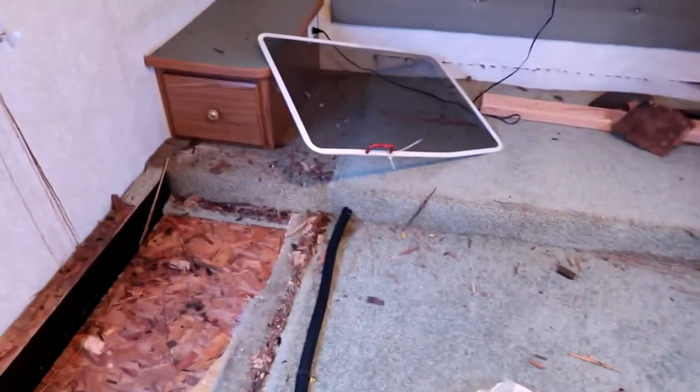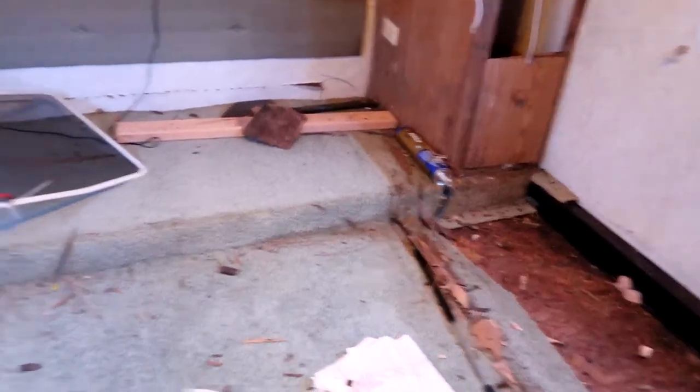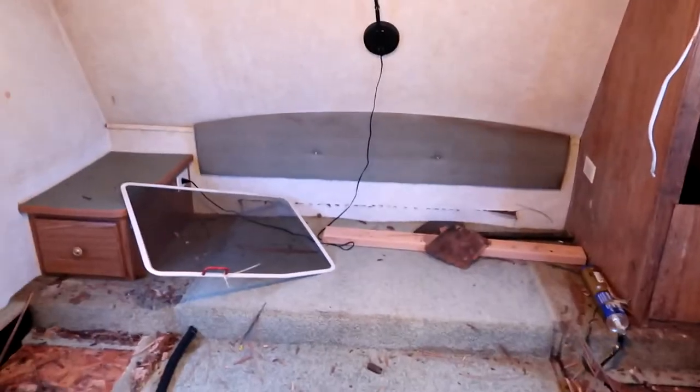I got the bed platform out — just took a couple of screws. Next I need to get the side table and then the cabinet out, rip out the rest of this carpet. You can see there's a hump here — there's storage underneath, called the basement. You have to go out to the front to get to it. There's really no perfect place to set the camera up though.